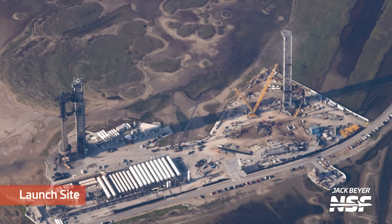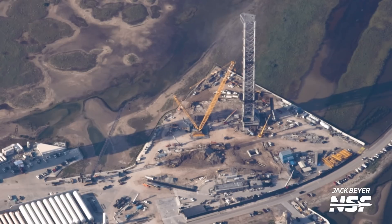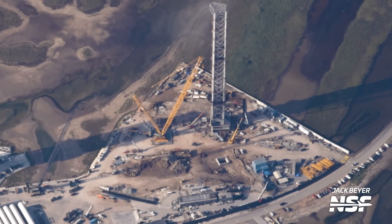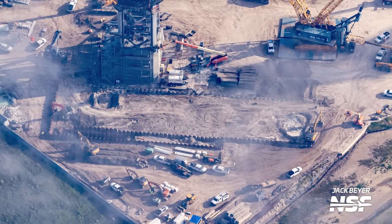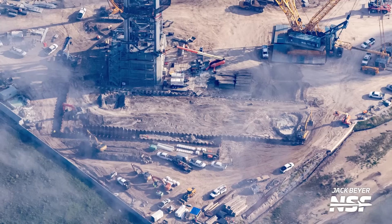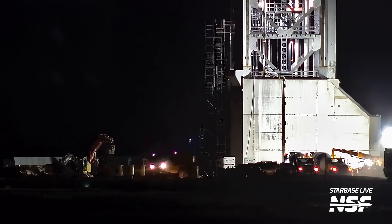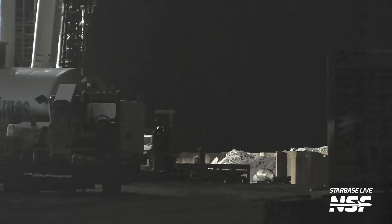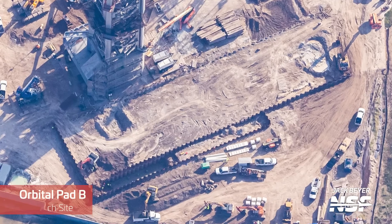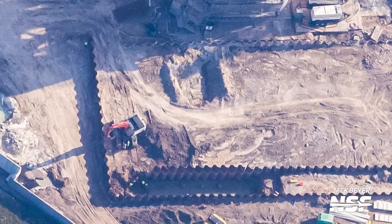Now let's head to Pad B, where we've seen a ton of progress preparing it for its new flame trench. Since our last Starbase flyover, there have been a whole bunch of sheet pilings driven into the ground in the flame trench area in preparation for the excavation needed to create the trench. In this flyover, we can see that the digging has already begun — we've been noticing this from our ground-based cameras for the last several days. From these aerial views, teams have been digging out the location where we expect the propellant lines to come up out of the ground and into the orbital launch mount.